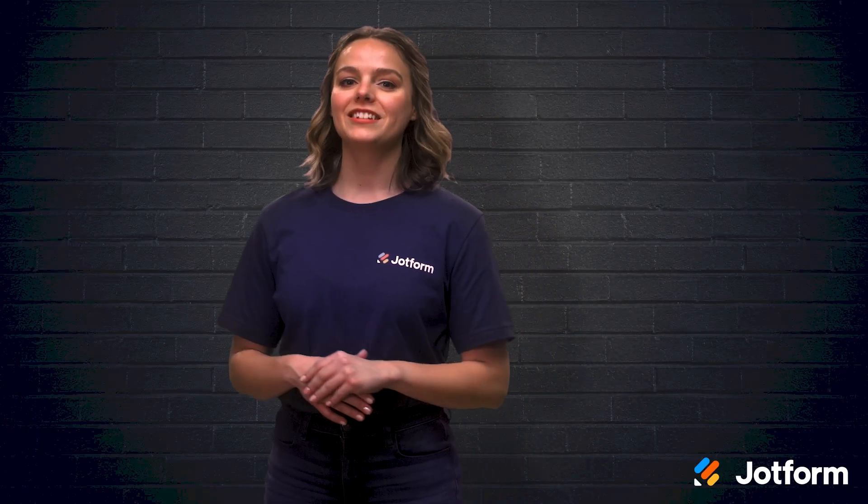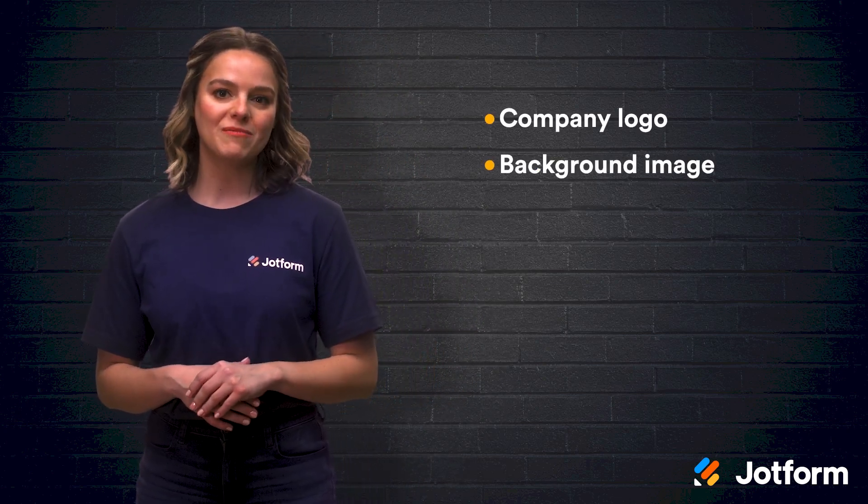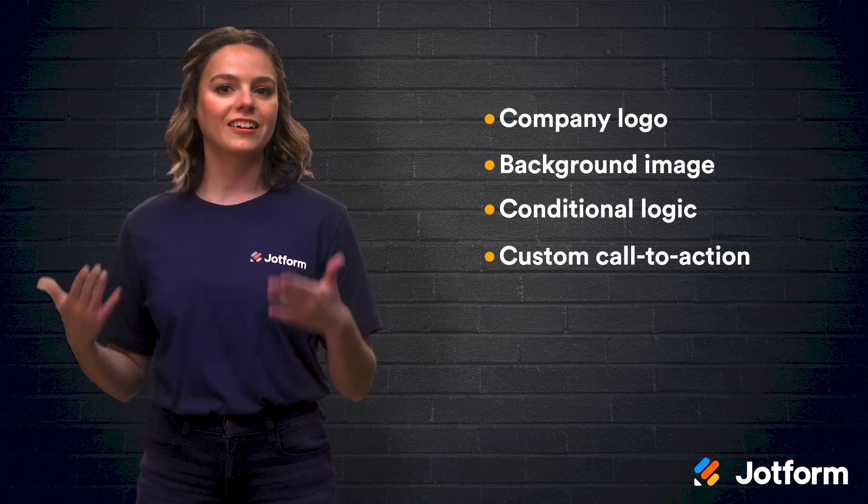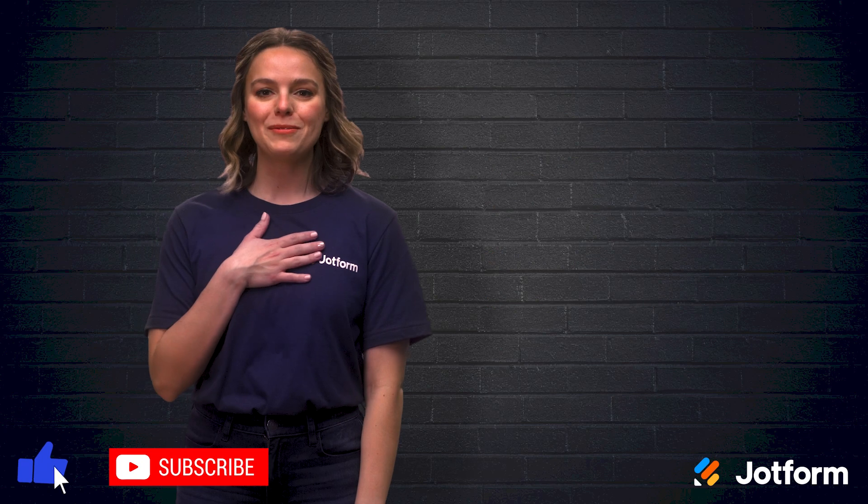Let's review. To take your online forms up a notch, make sure to include your company logo, a background image, conditional logic form fields, a custom call to action, and a custom thank you page. I'm Sissy with JotForm — see you next time.